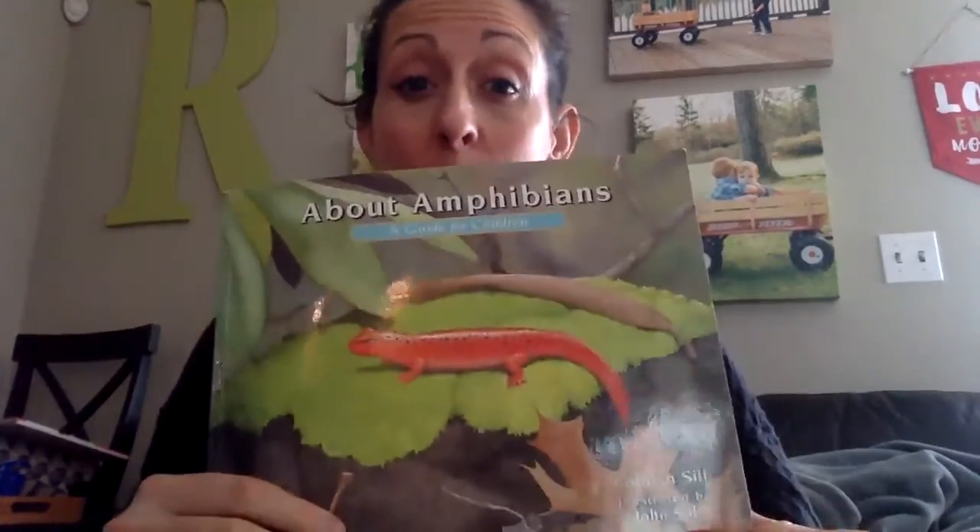I hope you learned a little bit about amphibians with me today. Thank you for joining me. Bye!